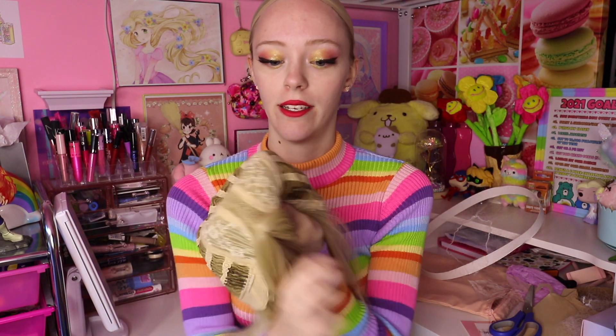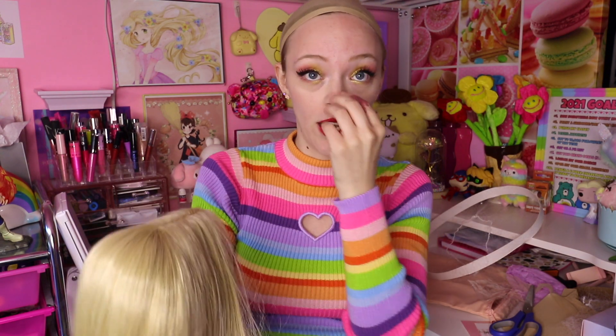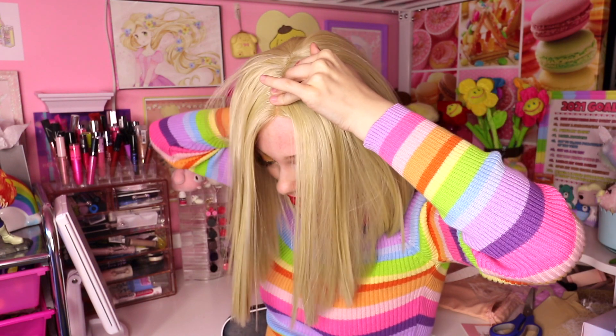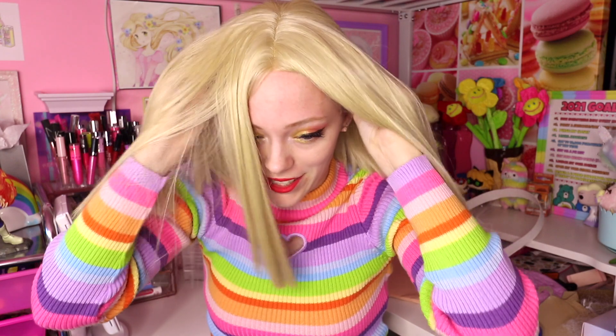Looking at the inside of this wig, it's got little secure combs — those little stabby bits — throughout the cap, and it also has a band with velcro adjustment for sizing. I've never seen velcro before; it's usually little hooks. That's really nice because some people need it bigger and I often need it smaller. To install the wig, I hook it in from the back and pull forward, hold the hairline and pull down the back, then secure the back and side pieces.